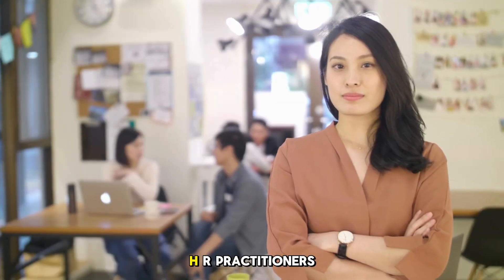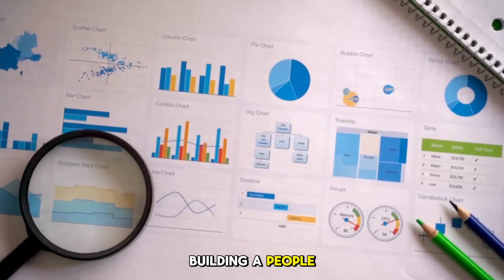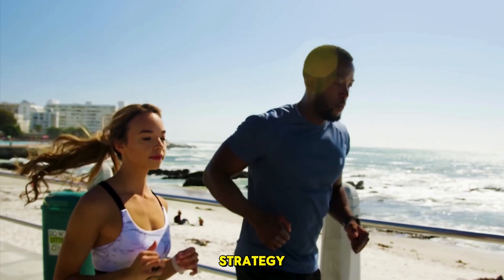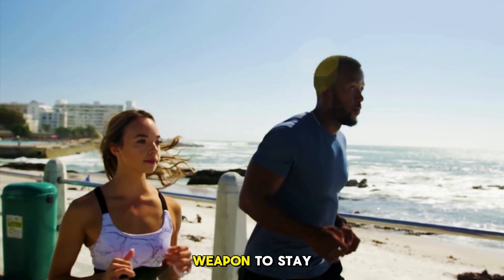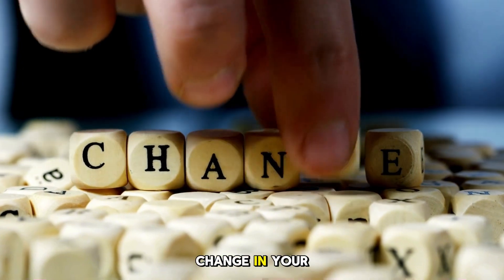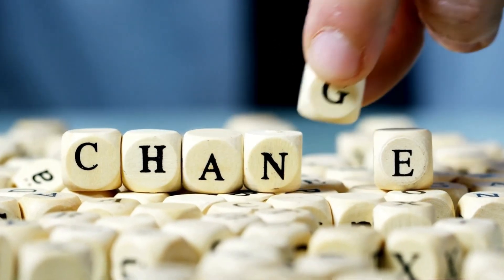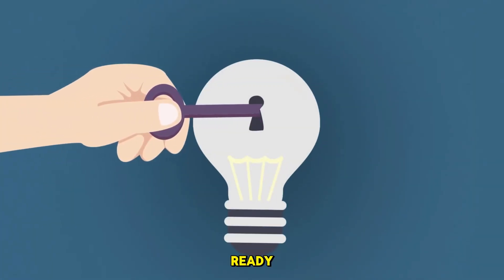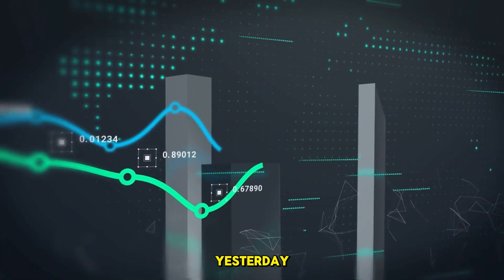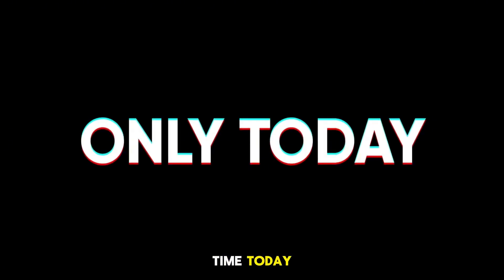Young leaders and HR practitioners, building a people analytics resource library isn't just a task — it's a strategy. It's your secret weapon to stay ahead, empower your team, and drive meaningful change in your organization. So are you ready to unlock the full potential of people analytics? The best time to start was yesterday. The second best time? Today.